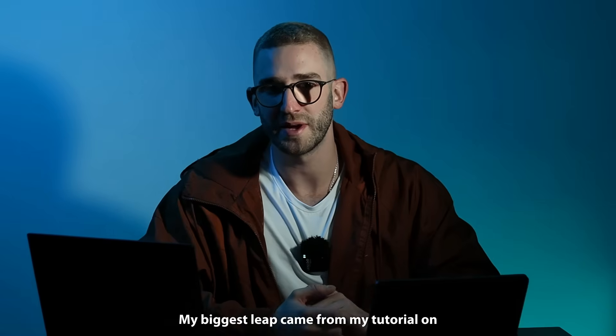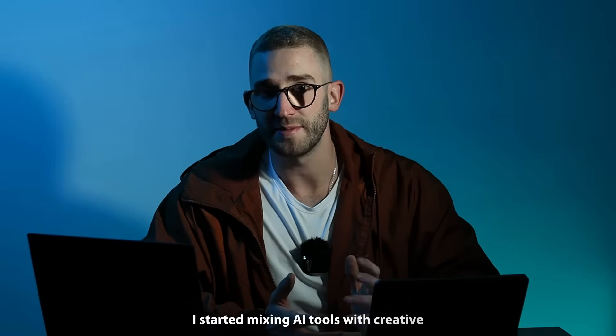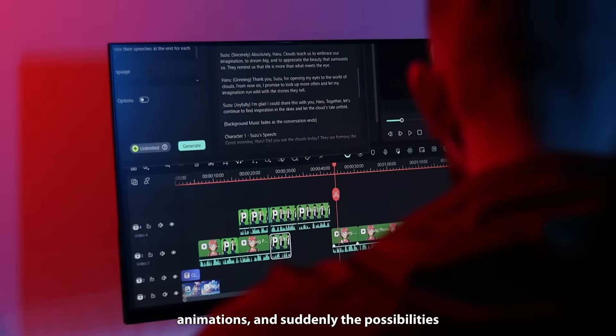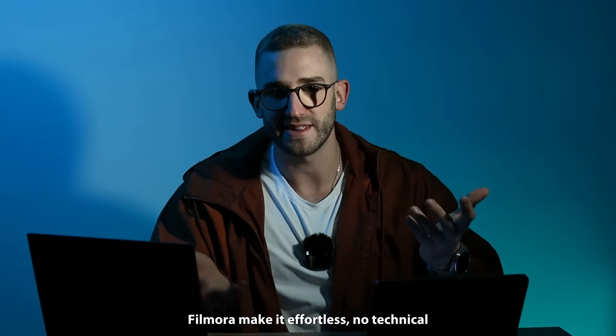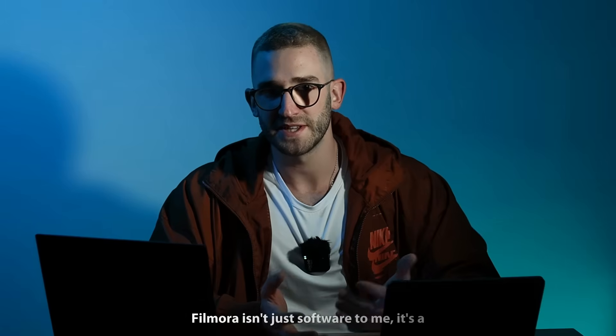My biggest leap came from my tutorial on making animated videos in Filmora. I started mixing AI tools with creative animations, and suddenly the possibilities felt endless. Filmora makes it effortless — no technical headaches, just pure creativity. Filmora isn't just software to me, it's a partner that helped me grow.